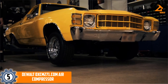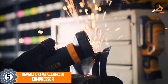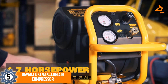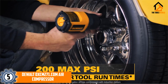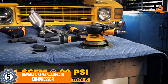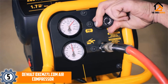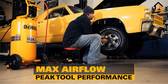Starting at number 5, we have the DeWalt DXCM271 Air Compressor. This air compressor is very useful because not only is it very reliable, it also has additional protection — the handle that it comes with is placed in a way that protects the compressor itself. It also has two very sturdy tires on the front, making it easily transportable, and a high flow regulator as well as couplers that enable maximum airflow when in use.